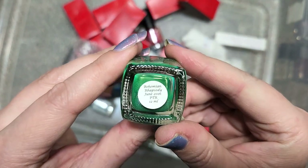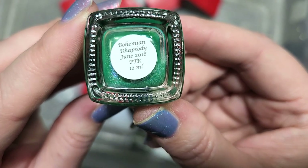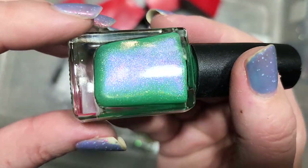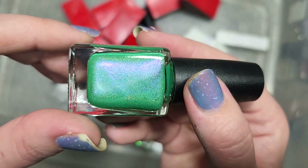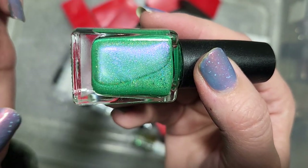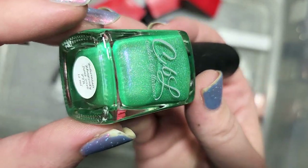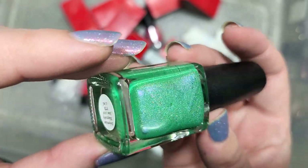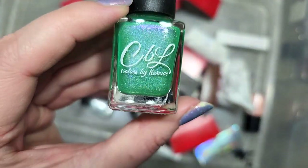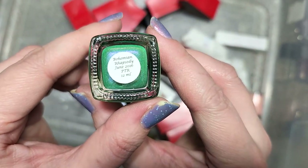Next up is a green from Colors by LaRoe called Bohemian Rhapsody from the June 2016 collection. In person it's a vibrant lime green, but the shimmer is playing with the tone on camera and softening it. Look at that glow — shifts of purple and pink, some gold, plus holo. This is going in the keep pile. I think this is going to be really unique to my collection. That is Colors by LaRoe Bohemian Rhapsody.